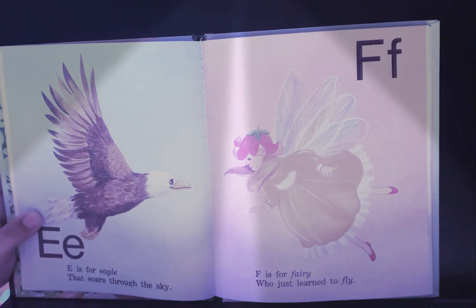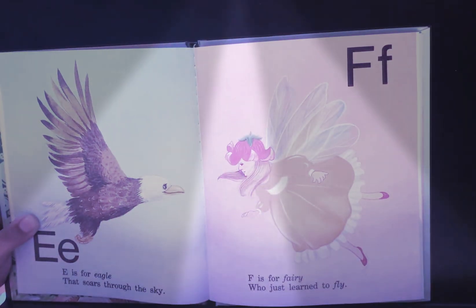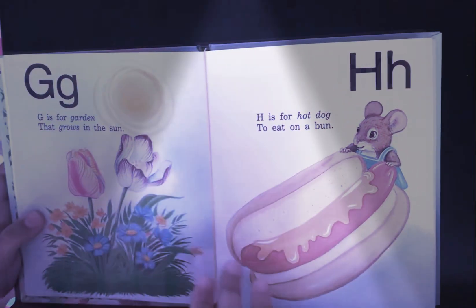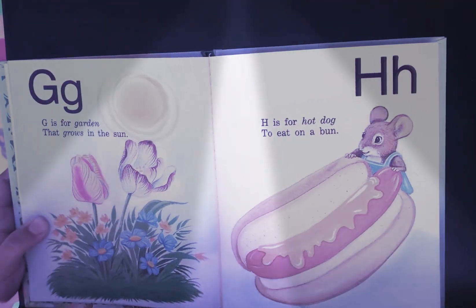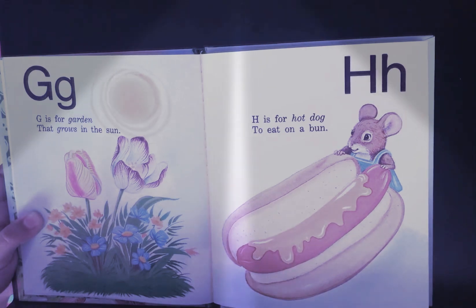E is for eagle that soars through the sky. F is for fairy who just learned to fly. G is for garden that grows in the sun. H is for hot dog to eat on a bun.